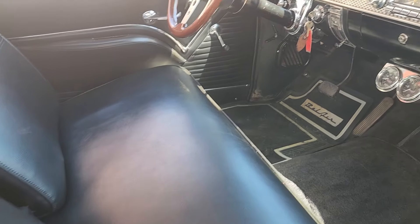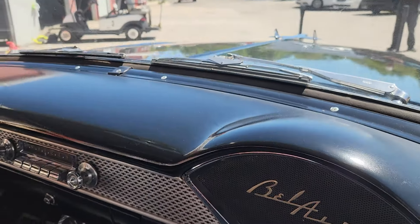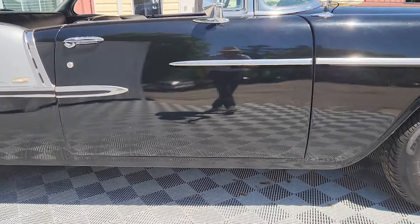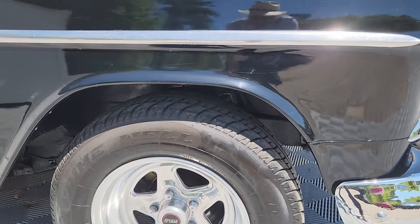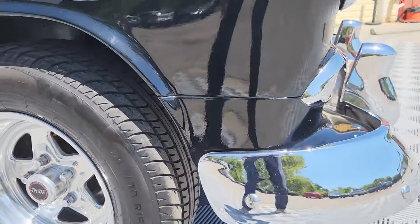The interior seats and carpet have recently been replaced. You can see the iconic Bel Air look here — this black is stunning as the fin stands up just a little bit in the front. The front brakes have also been recently upgraded.